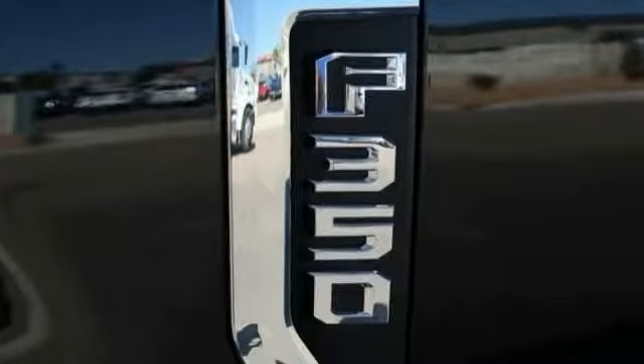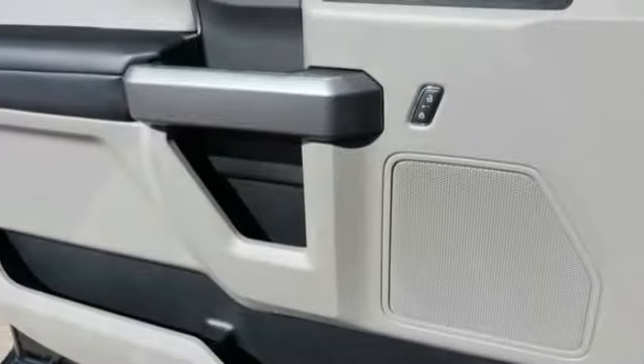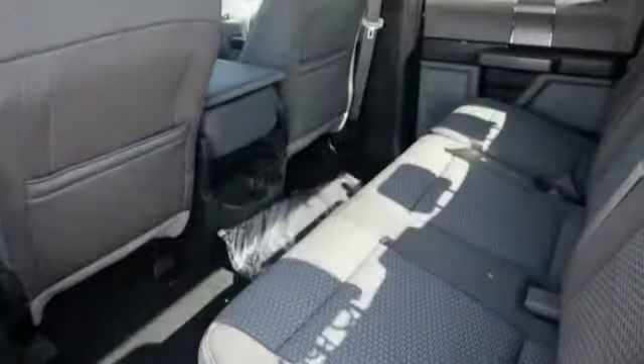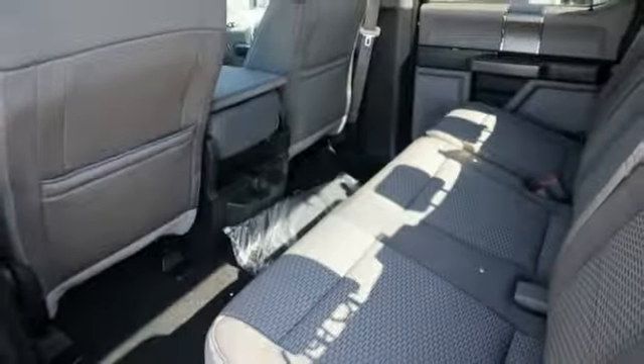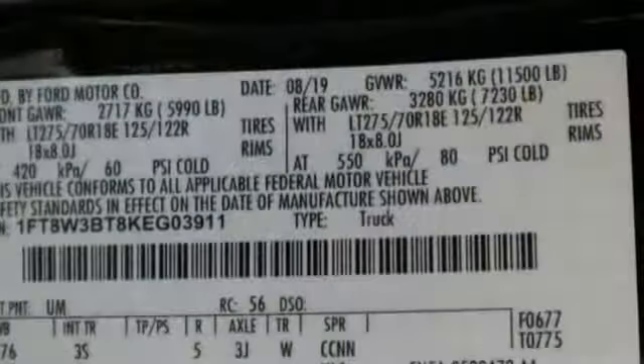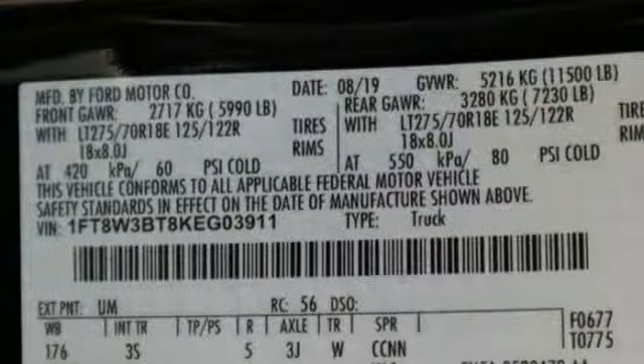Here are some of this vehicle's great options: trip computer, power door locks, day-night rear view mirror, outside temperature gauge, privacy glass, perimeter alarm, front license plate bracket, black door handles, four-piece floor mat set, and power rear window sunshade.